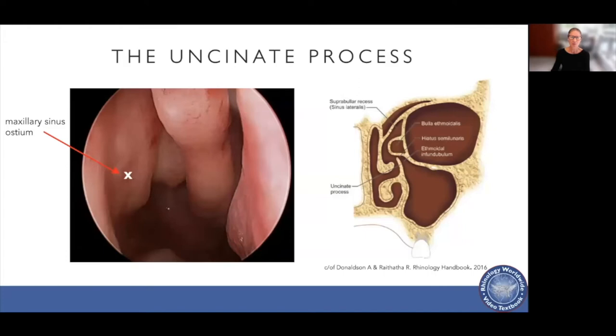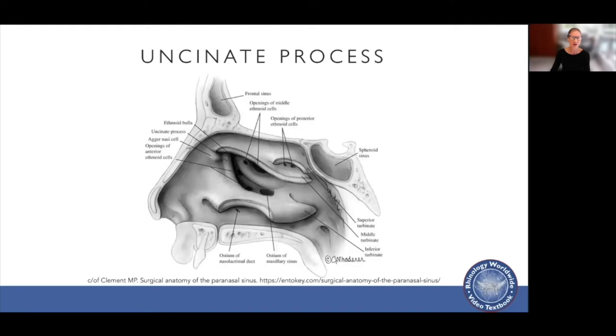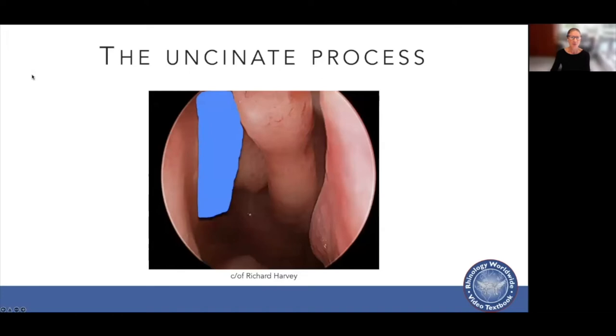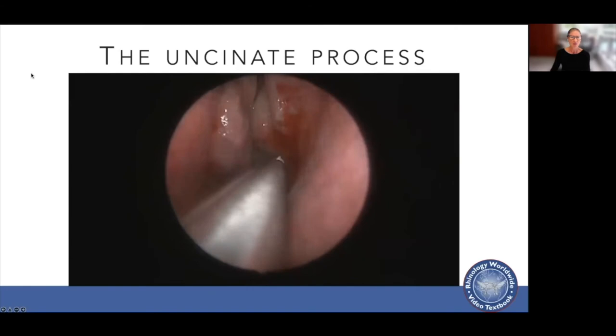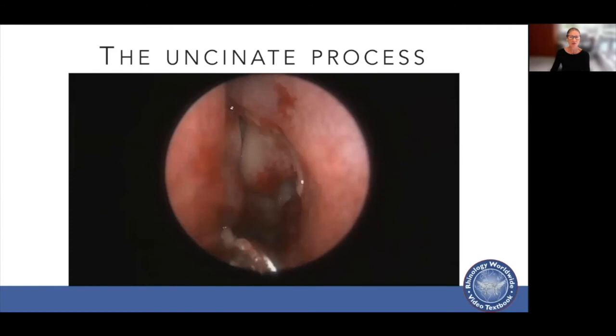The uncinate process is part of the ethmoid bone — in Latin, it means a hook-like bend. This is the first step in endoscopic sinus surgery. If not done correctly, you could injure the orbit or the lacrimal duct, and your maxillary sinus osteotomy will fail. It extends from the frontal recess into the inferior turbinate, its free edge creates the hiatus semilunaris, and it hides the ostium to the maxillary sinus. Here's a video using a ball probe to identify it posteriorly, a backbiter to remove it back to its attachment, fracture it medially, and use a cutting instrument to remove it.